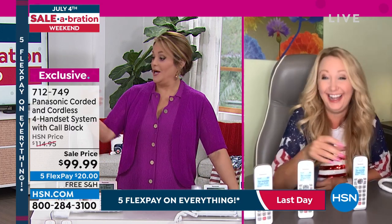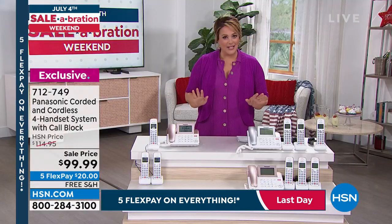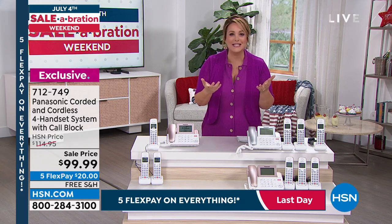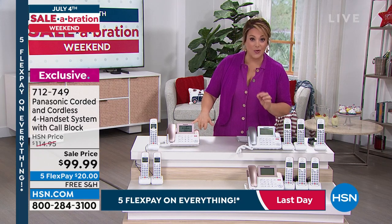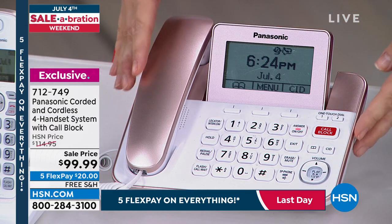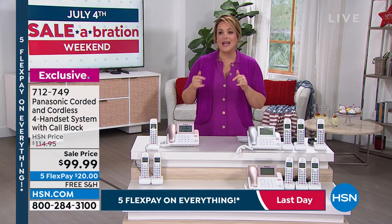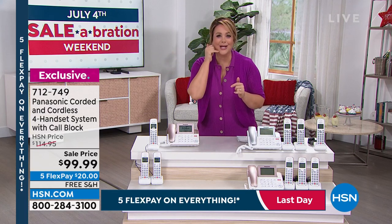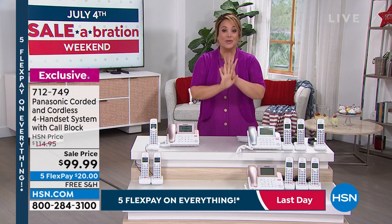People moved away from landlines for a while, but when you're walking around your house looking for bars and can't hear anyone, it becomes a problem. A landline provides crisp, clear calls without interference. Whether it's for emergencies or just relaxing on the couch for a quality call, it's a game changer. I still want to call my mom and hear clearly. Now it's a full system — you've got the corded plus phones for every room so you're not running and stubbing your toe.